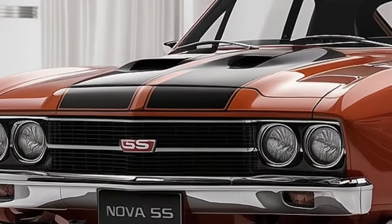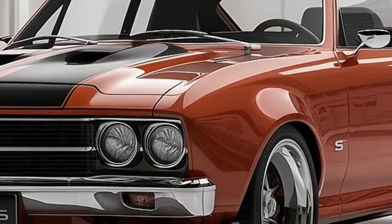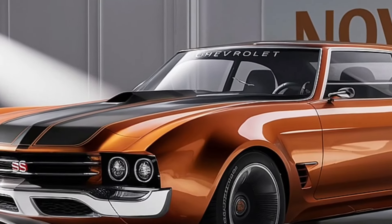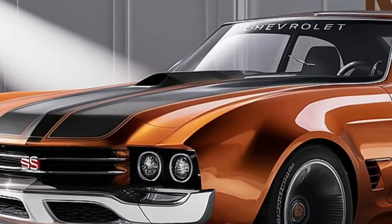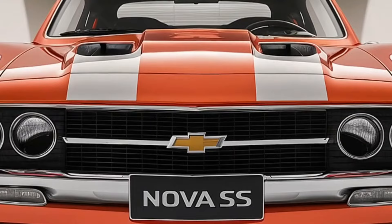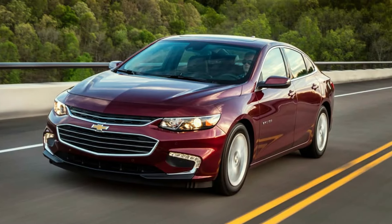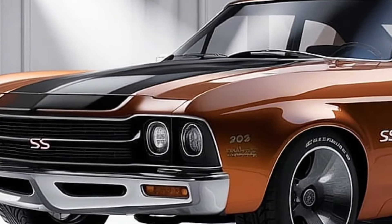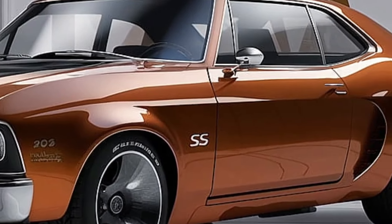The 2025 Chevrolet Nova enters the extremely competitive midsize sedan market with a distinct blend of style, performance, and technology that distinguishes it from the competition. Chevrolet is presenting the Nova as a near-luxury option in its segment, hoping to entice buyers seeking more than simply basic mobility. In terms of price and amenities, the Nova ranks higher than the Chevrolet Malibu but lower than the full-size Impala, yet its dynamic handling, smart technology, and premium interior place it in direct rivalry with some luxury competitors.